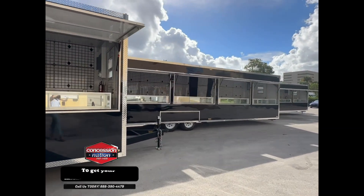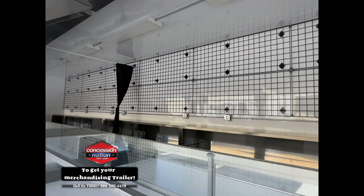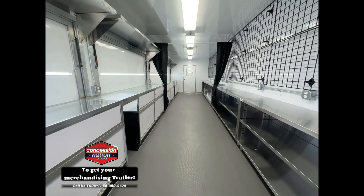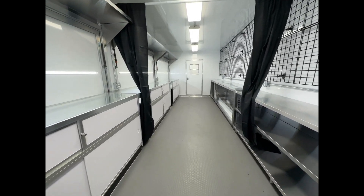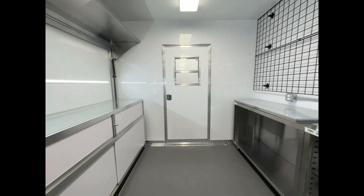With these merchandising trailers, they get to sell their products all around the stadium. Let's check out the inside, with display cases, steel dish cabinets, as well as grid wall panels, along with a storage space in the rear.